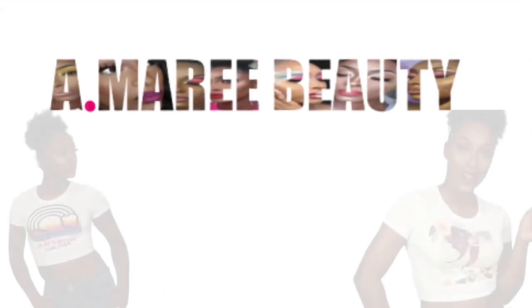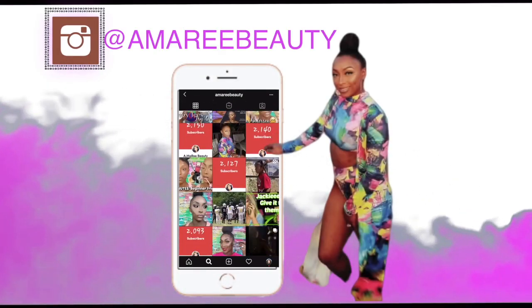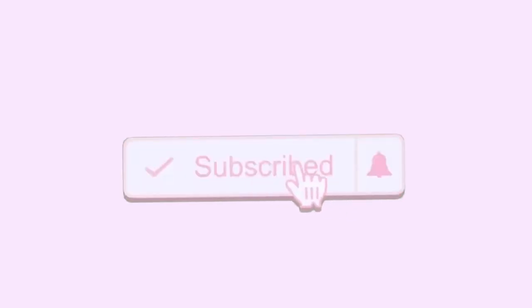Hey you guys, welcome or welcome back to my channel. I am your favorite girl Amari, and today I have a foundation and concealer wear test first impression for you all. I know you guys are kind of looking like what is going on, but I am in the middle of another video so I thought why not break the content up and make it a little bit more fun. If you guys want to see that look I will have it linked down below.